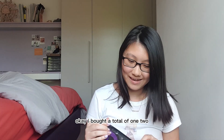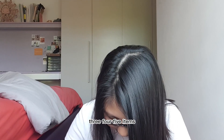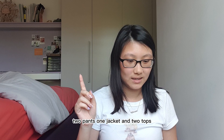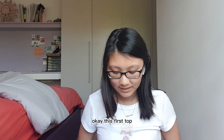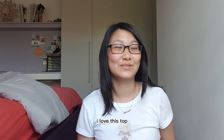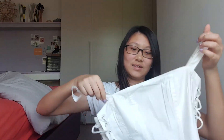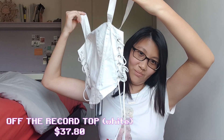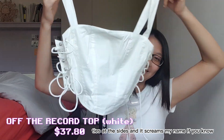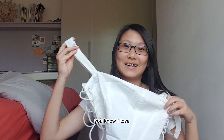I bought a total of five items: two pants, one jacket, and two tops. This first top is probably the most exciting item of the entire video. I love this top so much — it's a white crop top that has little ties at the sides, and it just screams my name.